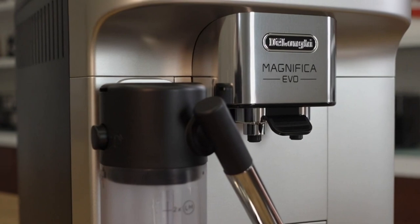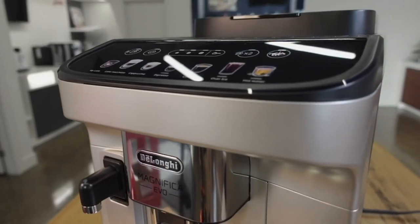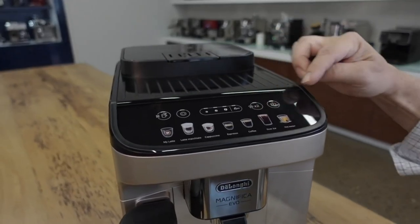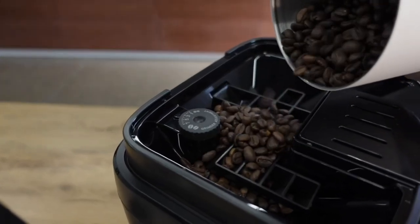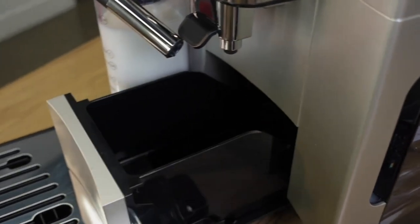Delve into the realm of coffee mastery with the versatile capabilities of our coffee maker, offering an impressive array of 7 one-touch or customizable coffee creations: espresso, cappuccino, latte macchiato, iced coffee, coffee, hot water, and my latte — tailored precisely to your preferences for a truly personalized coffee experience.